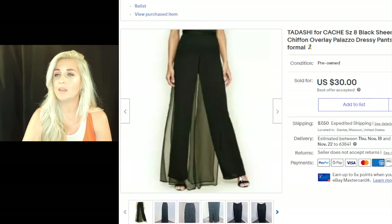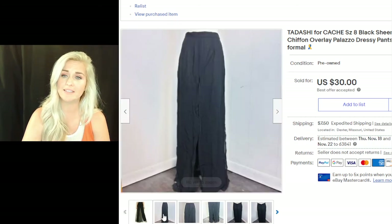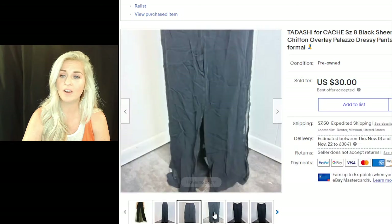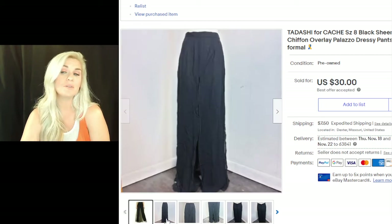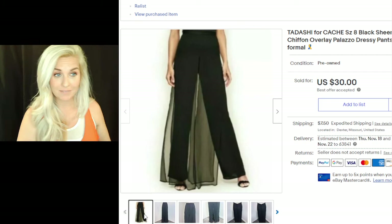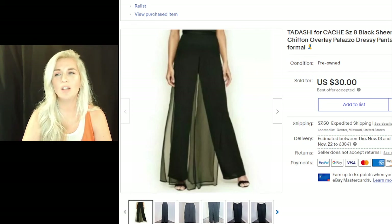This next item is a pair of Tadashi for Cachet, size 8, black sheer chiffon overlay palazzo dressy pants — sold for $30 plus $7.50 shipping. I used a stock photo because my own photos were terrible — the pants looked like a split skirt, just awful. There are going to be items that aren't your size, don't look good flat or on a mannequin, where you absolutely need to find a stock photo. As we go into the holidays, don't forget people are looking for dressier, darker clothes for Thanksgiving, Christmas, and New Year's.